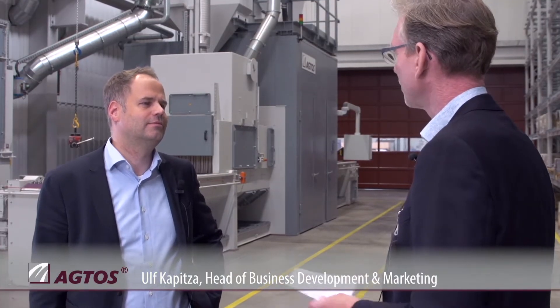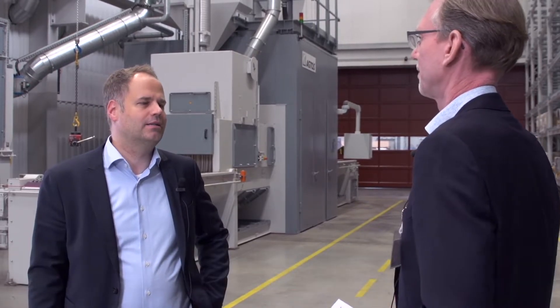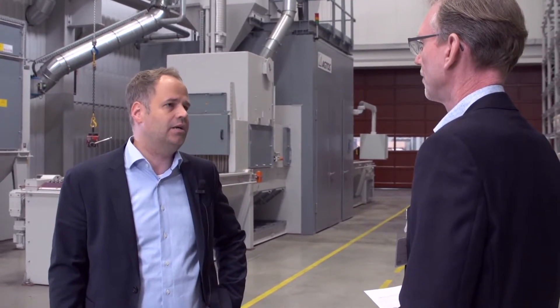Mr. Wirtz, how would you rate the project execution of both houses? We are standing here in front of a wire mesh conveyor shot blast machine. We also have a roller conveyor shot blast machine, which is more for the profiles. The project cooperation is very good — we are highly satisfied. This was already evident during the project planning phase, where both companies AGTOS and ABUS communicated and worked very well with each other. It was very pleasant to work with them. They listened to our constructive suggestions, and we were able to achieve good solutions.